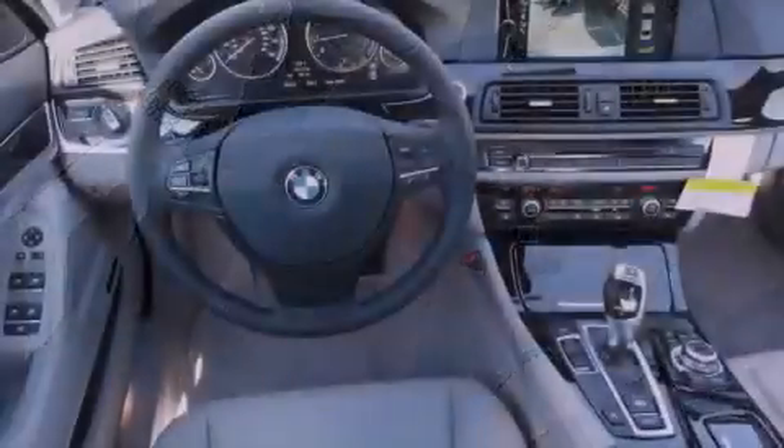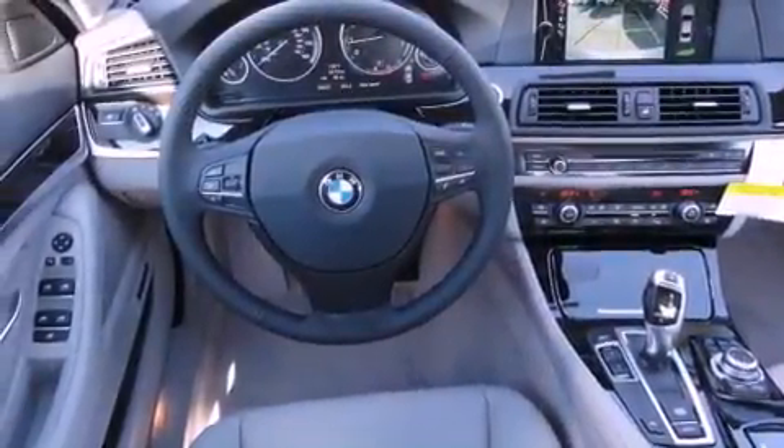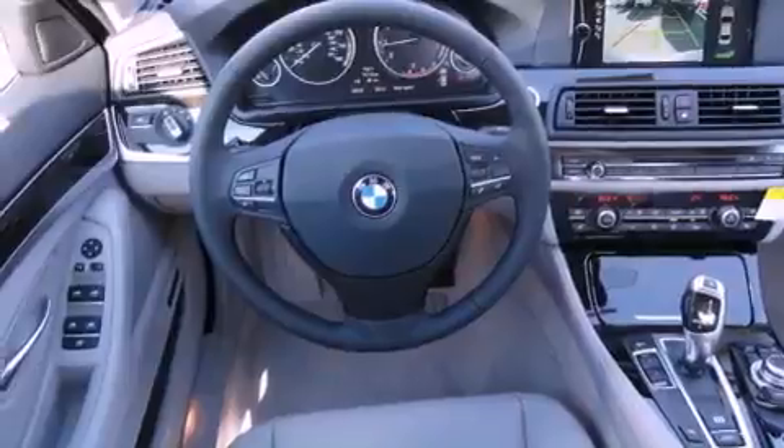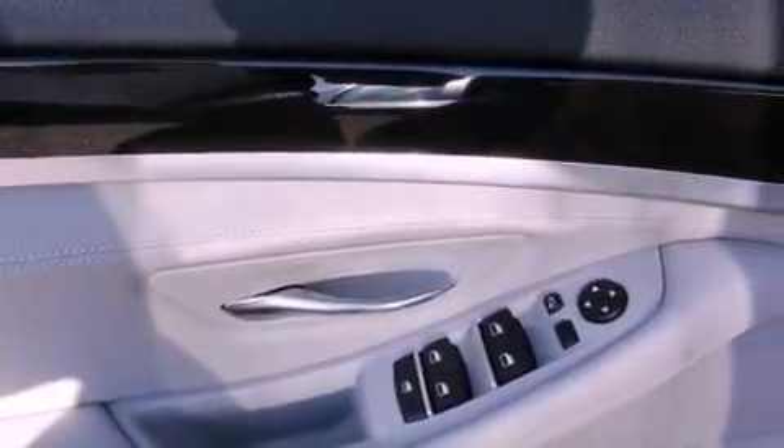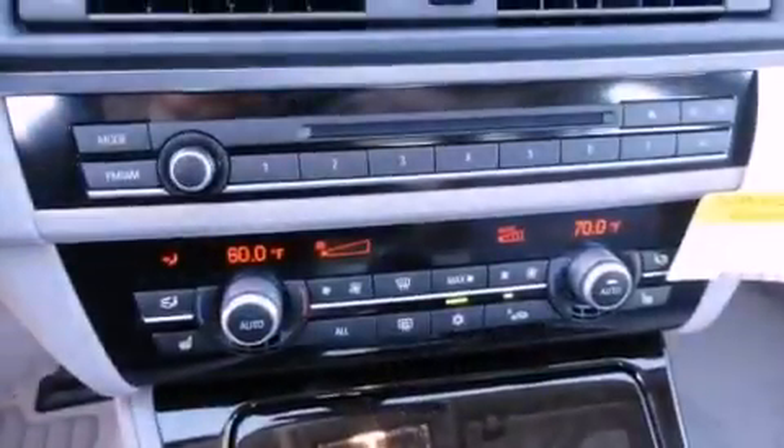The following features are also included: adaptive brake lights, a low-tire pressure indicator, traction control and stability control systems, xenon headlights, a leather-wrapped steering wheel, and performance tires.